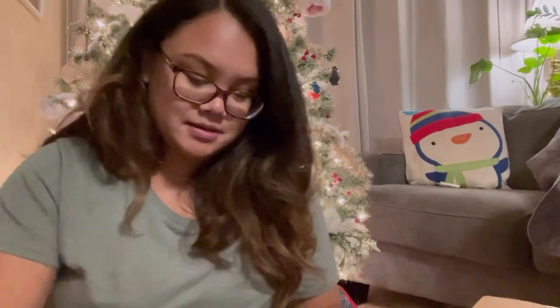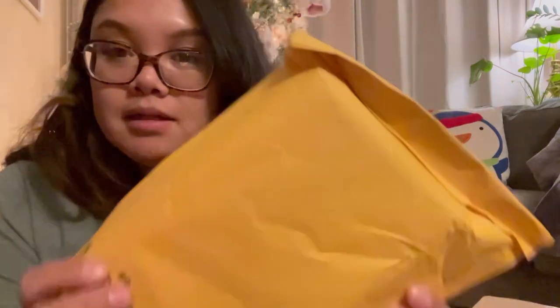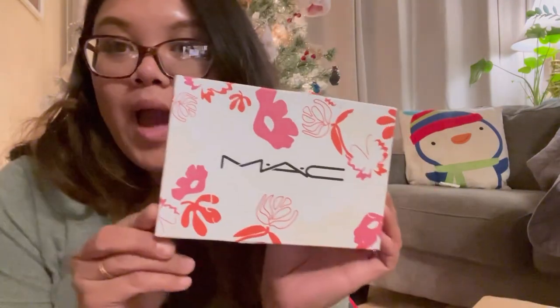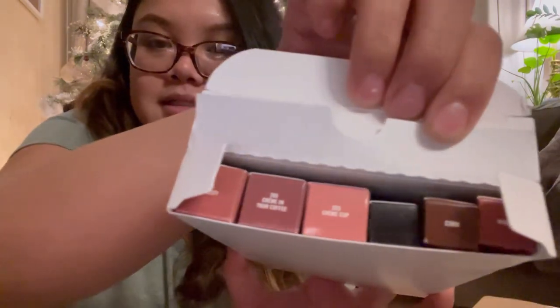Next is a package that QVC sent me, so let's see what this is. Okay so it's this little bag. So excited to see what it is. Oh wow, they sent me something from MAC but I'm not sure what it could be, so let's open it. Looks like a couple things.